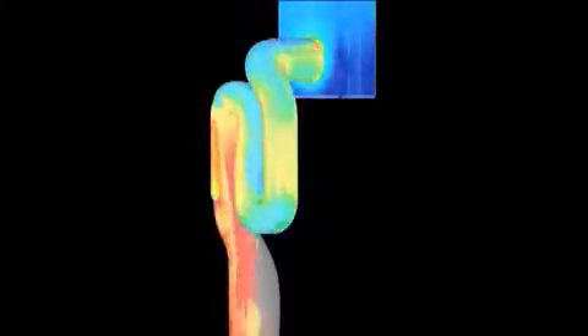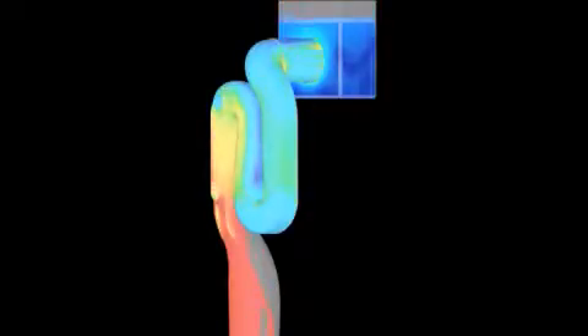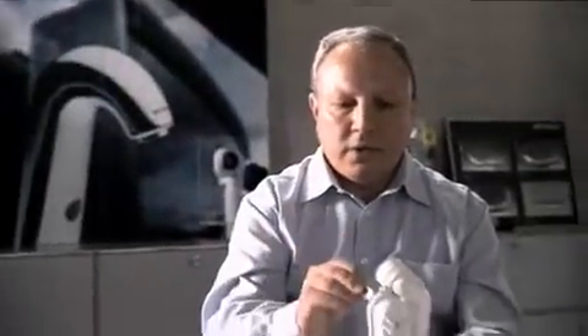What looks so matter-of-course on the screen is a tricky task. Realistic simulation of the flow behavior of air and water requires complex computing models. In the past, measuring heads had to be installed in the product, which disturbed the flow and affected the function. These heads are no longer required.